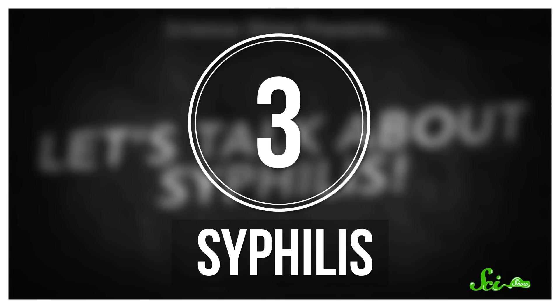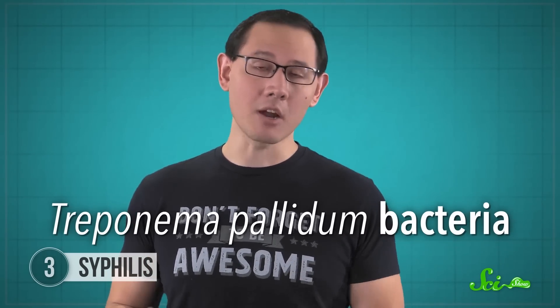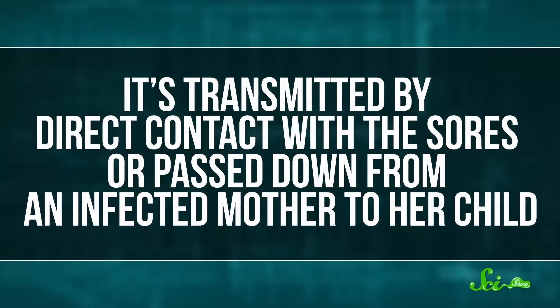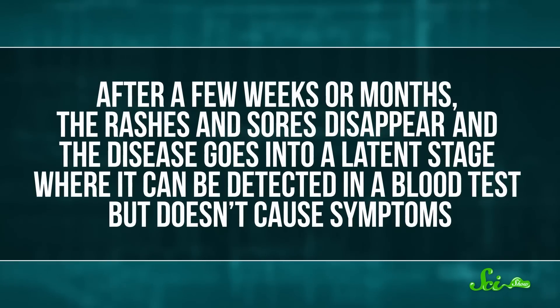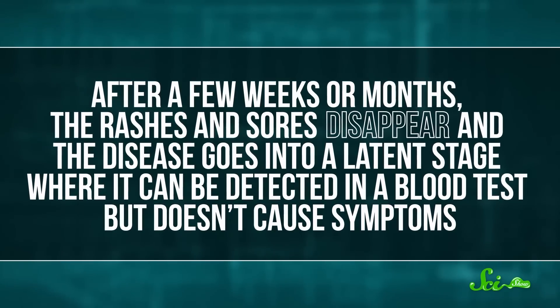Speaking of diseases that crossed oceans, let's talk about syphilis. Scientists think this sexually transmitted bacterial infection may have made its way to Europe in colonists returning from the Americas. It's caused by Treponema pallidum bacteria, and the initial symptoms aren't fun — rashes, sores, fever, headaches, and muscle pain. It's transmitted by direct contact with the sores, or passed down from an infected mother to her child. After a few weeks or months, the rashes and sores disappear, and the disease goes into a latent stage where it can be detected in a blood test but doesn't cause any symptoms.